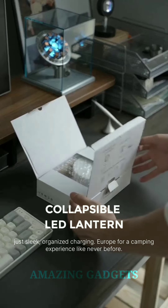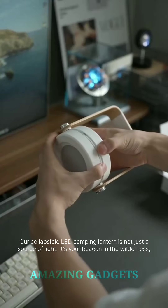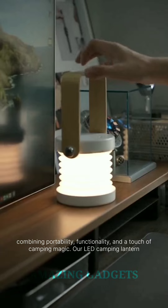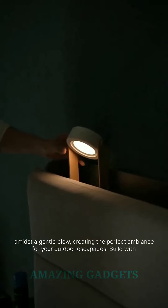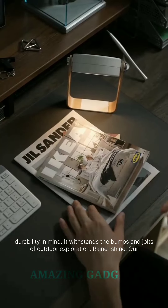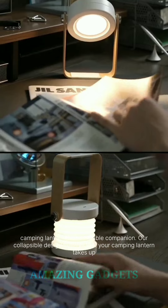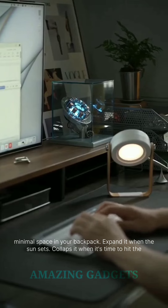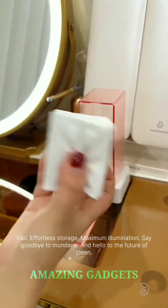You're in for a camping experience like never before. Our collapsible LED camping lantern is not just a source of light — it's your beacon in the wilderness, combining portability, functionality, and a touch of camping magic. Our LED camping lantern emits a gentle glow, creating the perfect ambiance for your outdoor escapades. Built with durability in mind, it withstands the bumps and jolts of outdoor exploration. Rain or shine, our camping lantern is your reliable companion. Our collapsible design ensures that your camping lantern takes up minimal space in your backpack — expand it when the sun sets, collapse it when it's time to hit the trail.